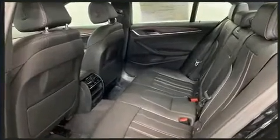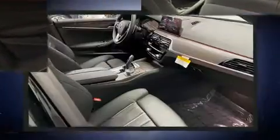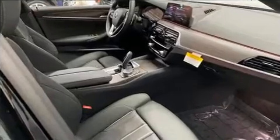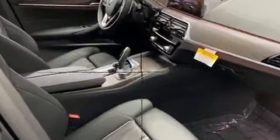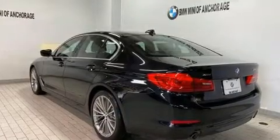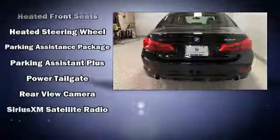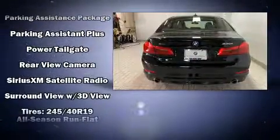Everything is where it ought to be, from the dashboard controls to the door locks and window controls. For drivers who enjoy the natural environment, a power moonroof allows an infusion of fresh air. BMW ensures the safety and security of its passengers with equipment such as ignition disabling, an emergency communication system, and four-wheel disc brakes with ABS.